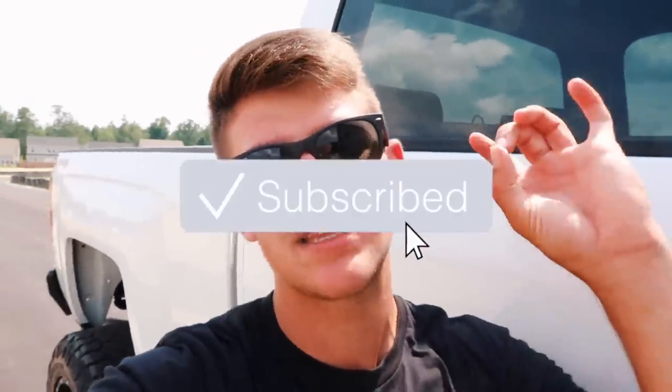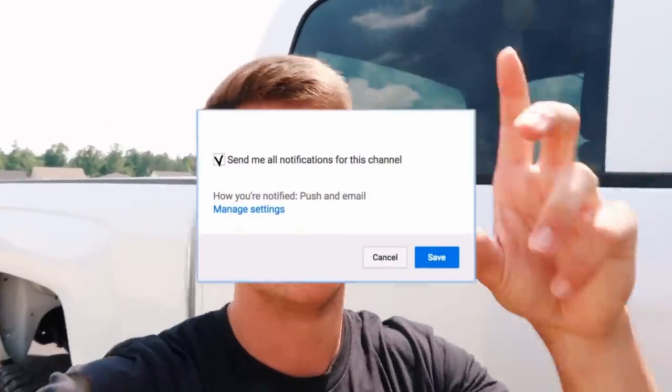That is gonna conclude this video, guys. Thank you so much for watching. If you want to see a one dollar buzzbait Walmart fishing challenge, be sure to smash that like button — if this video gets 500 likes I will go attempt that challenge. Thank you guys so much for the support. Be sure to hit that subscribe button and click the little bell next to it, and I'll catch you guys in the next episode.